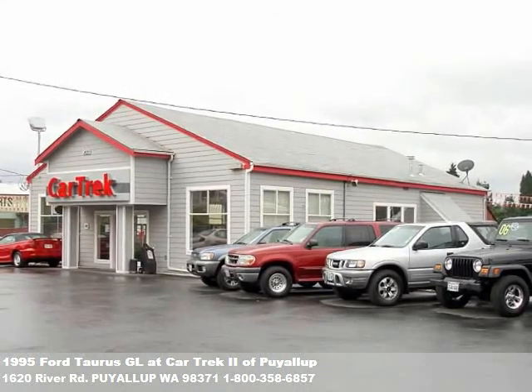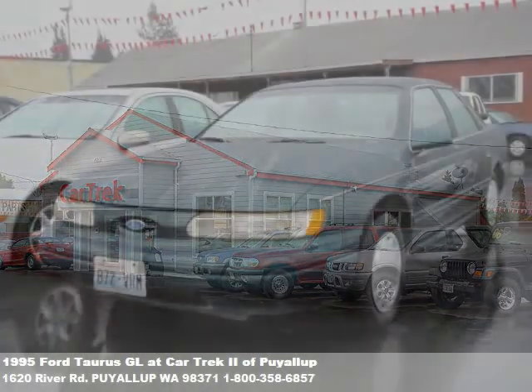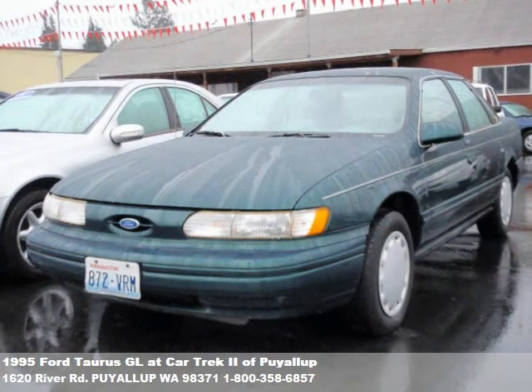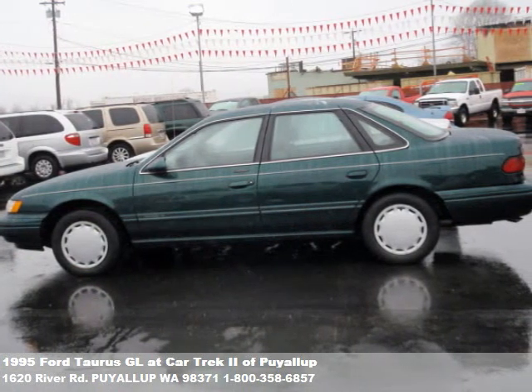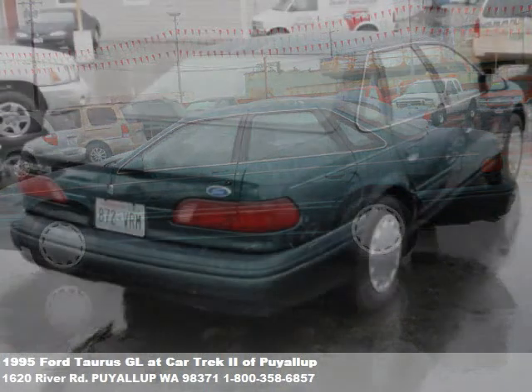Welcome to our video presentation of another outstanding vehicle for sale at CarTrac Auto Center. You can't miss our big store on River Road in Puyallup. Fuel-efficient cars, family vans, pickup trucks and SUVs — we've got a huge selection at our store and online at www.cartrac2.com.